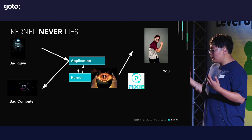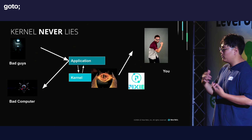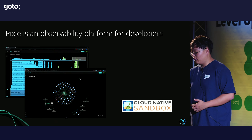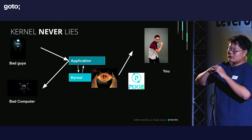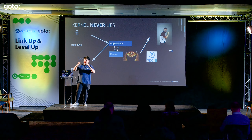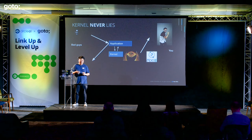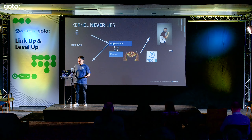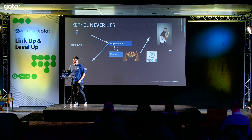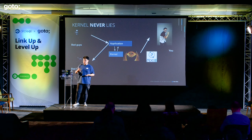A way to actually figure out what hackers did is to look not at the application level but at the kernel level — which is kind of like the eye of Sauron — because you cannot trick the kernel. It is at the very lowest layer of your application, so if the kernel has seen that something weird is happening, it probably has happened. That's why you can use something called Pixie to figure out things that have happened to your application that may have been masked by an attacker.